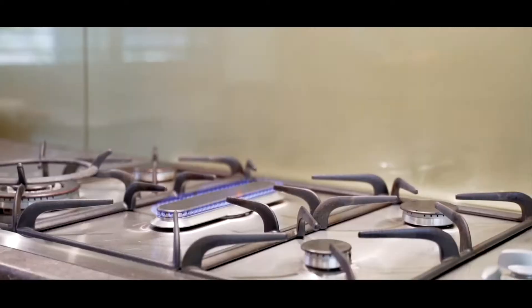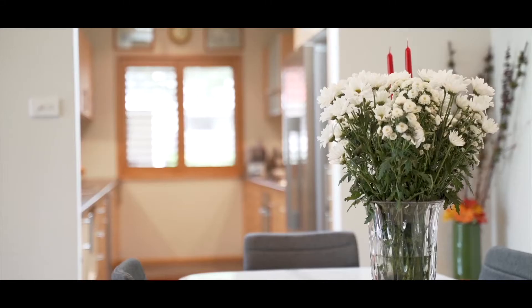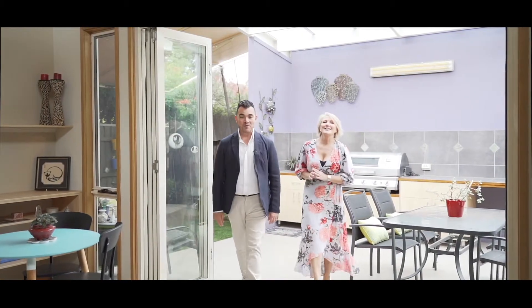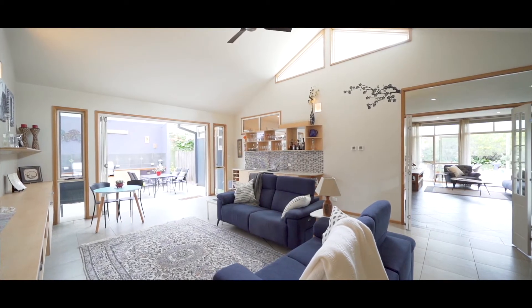The kitchen is generous with gas cooking, and there's plenty of elbow room so everyone can get involved. This truly is an entertainer's home, with the inside space flowing seamlessly out to the entertaining area.